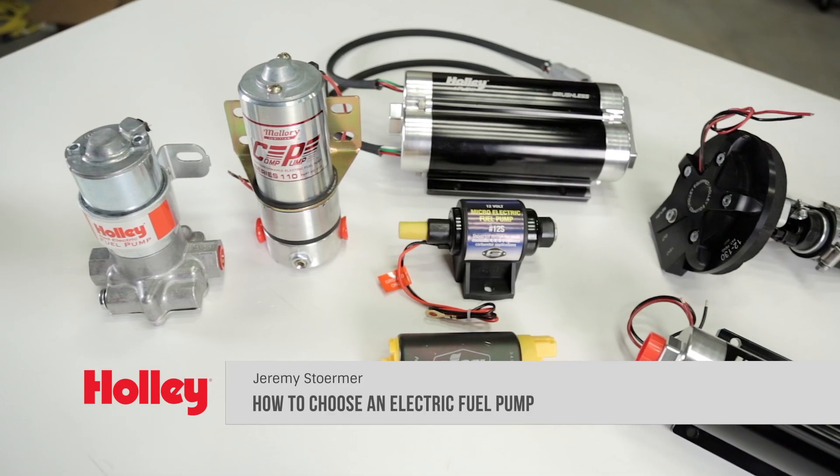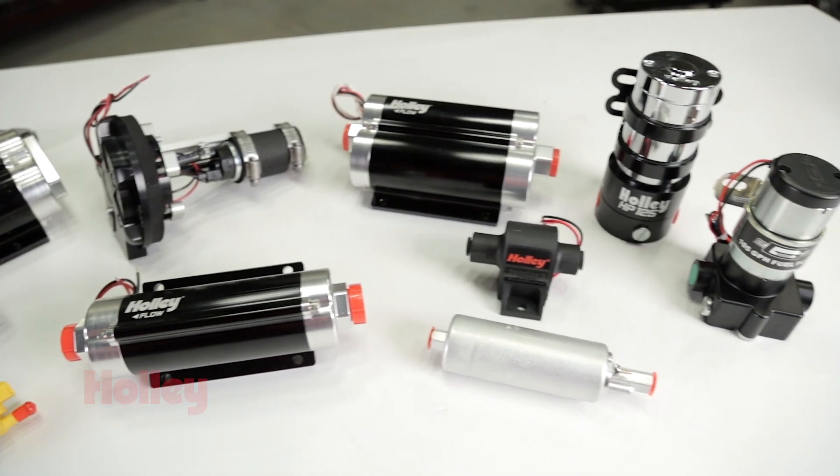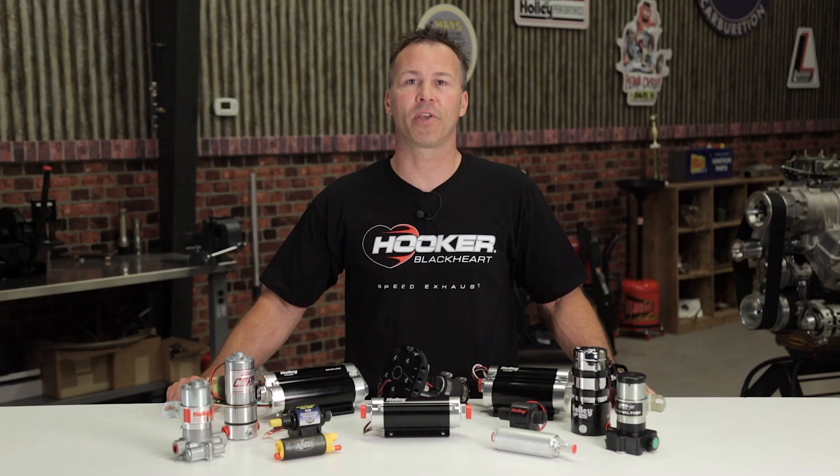There are virtually unlimited choices when it comes to choosing an electric fuel pump for your vehicle, but how do you know where to start and which pump is the right one for you? Hopefully I can give you some insight and knowledge before you make your next pump purchase.